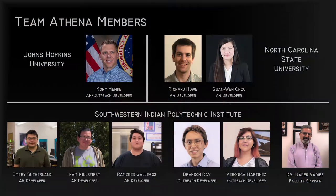Hello, my name is Brennan Ray. I'm a member of Team Athena. Our team is composed of students from three institutions: Johns Hopkins University, North Carolina State University, and Southwestern Indian Polytechnic Institute.